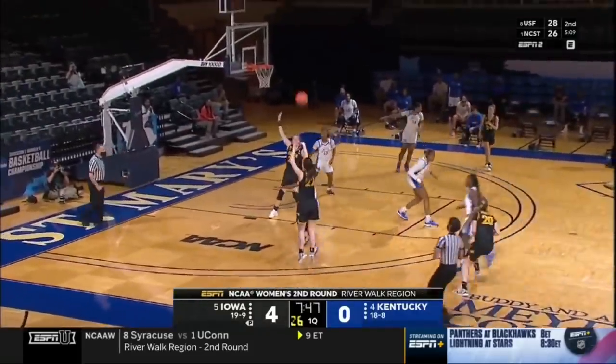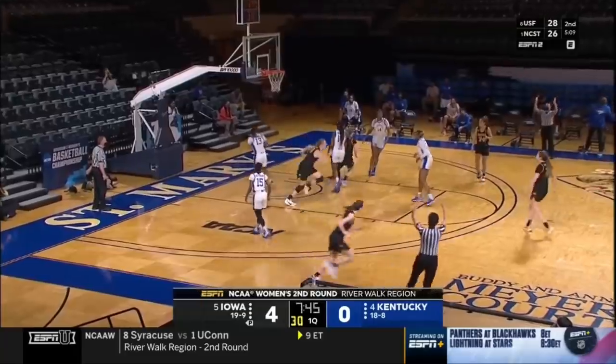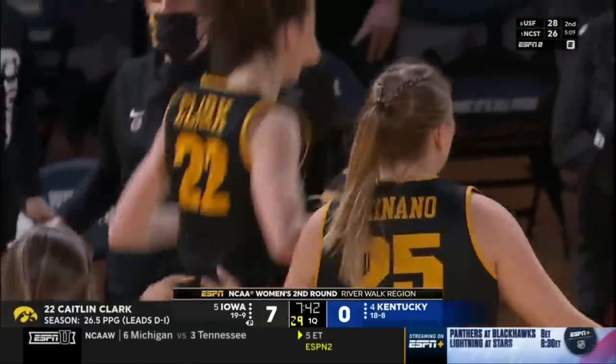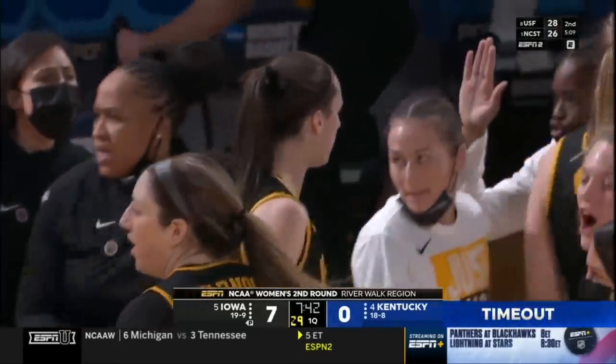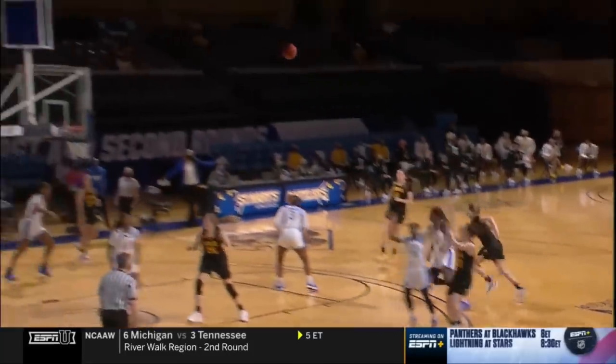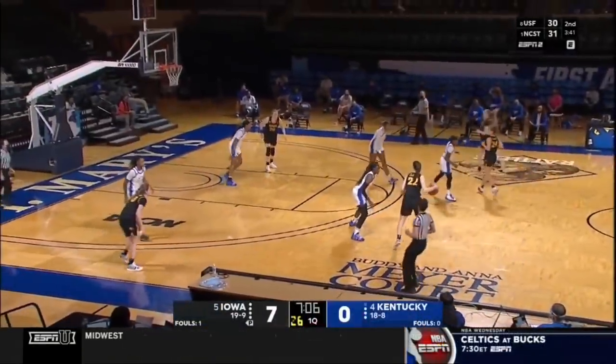Kentucky settles for an outside shot from Wyatt. Here's Clark in transition, uses the dribble to get free, got enough space against Patterson to knock down a three. A great start for Iowa, and an early timeout for Kentucky. Iowa had come ready to play, with Caitlin Clark leading the charge — a step-back three here in the opening three minutes.